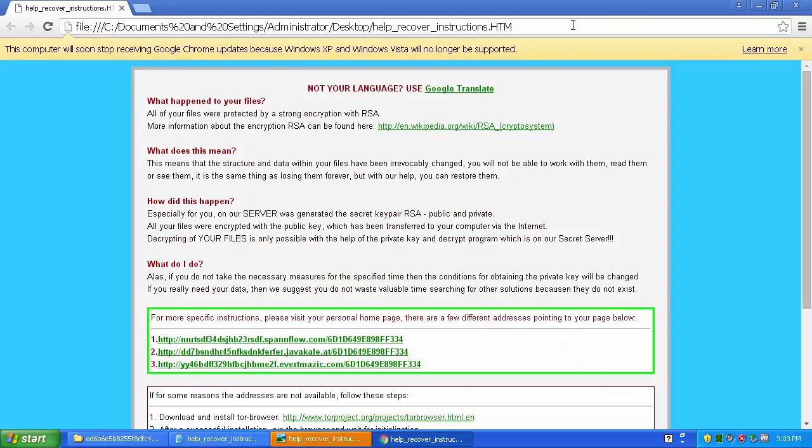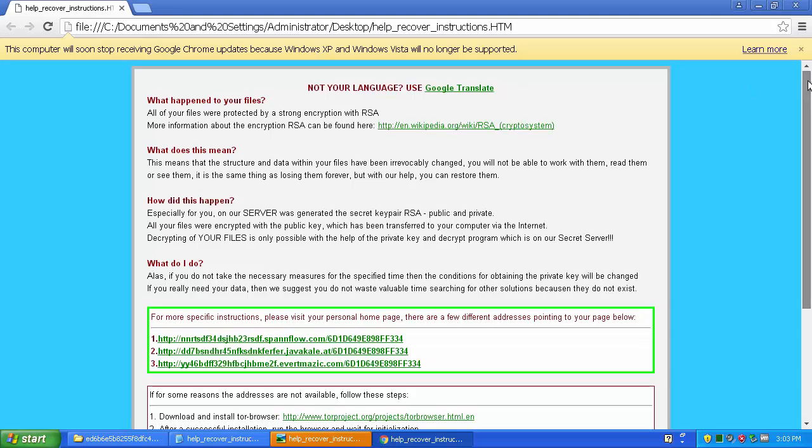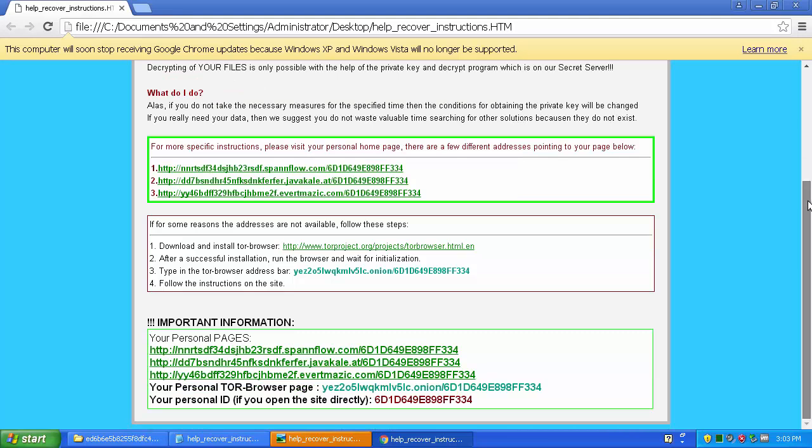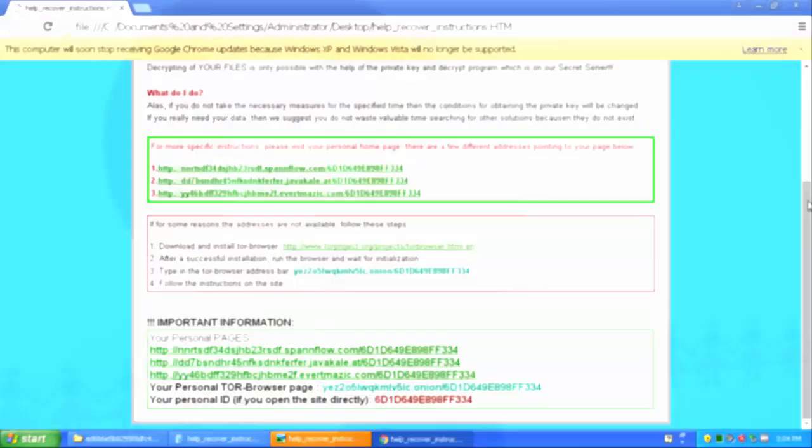Ransomware is a file encrypting type of malware that restricts users from accessing various types of files, documents and even pictures. It then asks victims to pay the equivalent of 300 to 500 dollars in bitcoins in order to decrypt the files.